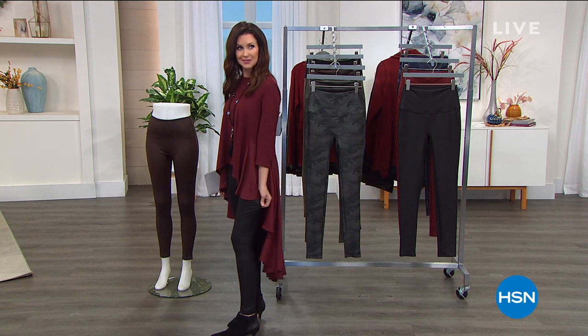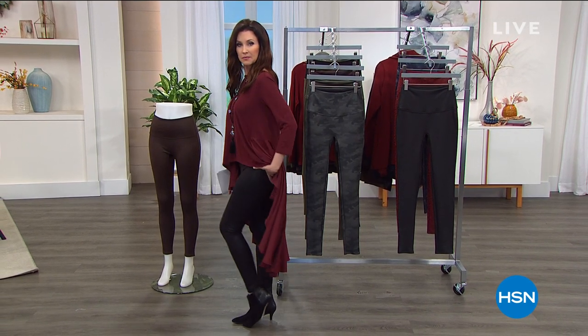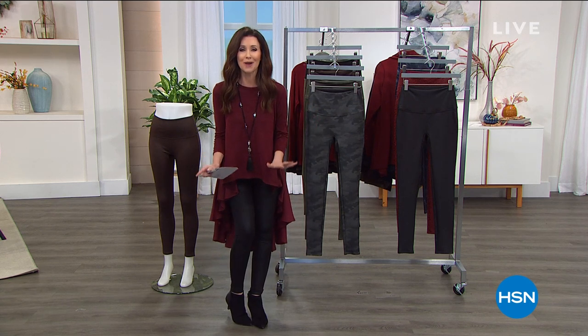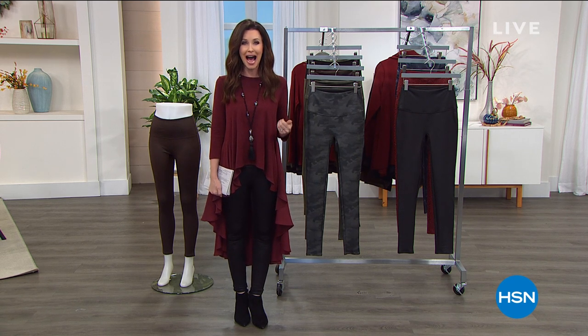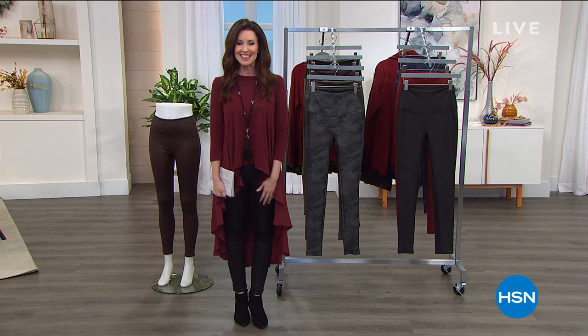They look like leather, don't they? They're slimming my tummy all the way up, giving me a little bum lift, giving me the look of long, lean legs. But they're so comfortable, and today they are the best price you'd find anywhere on incredible, luxurious, high-quality leggings that you can launder at home. They're our best value of the day — our Today's Special.